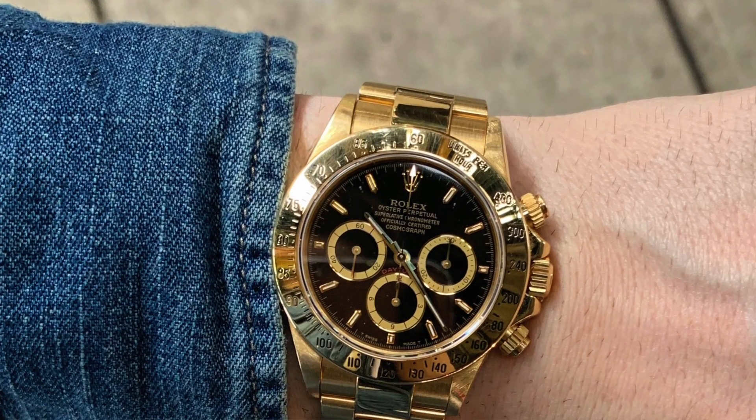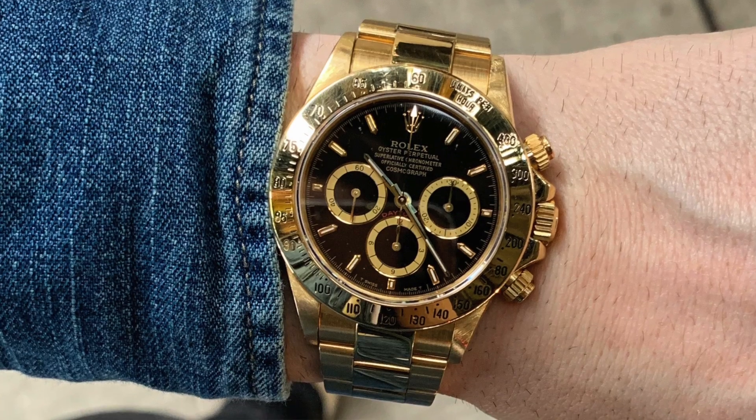Before we get into that, two things. First, wrist check. Today I am wearing my Rolex Daytona. This is a 16528 — solid gold, Zenith movement, S serial number, dating back to '93-'94.